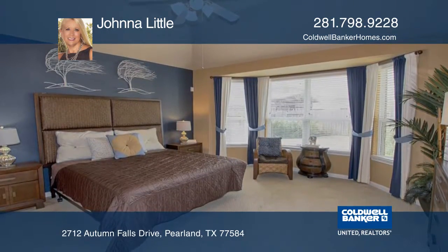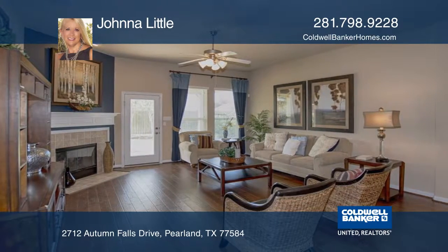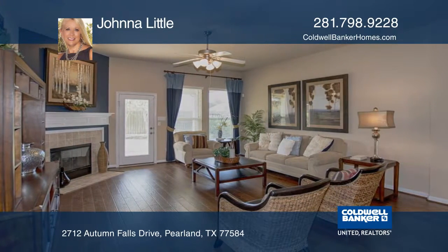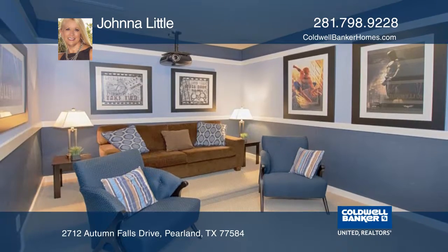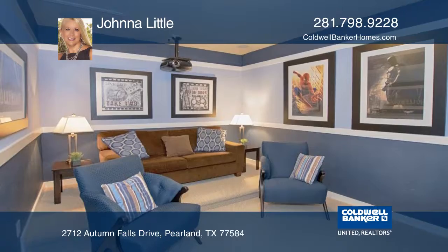The master bedroom has a high vaulted ceiling. The family room has hardwood floors and a gas log fireplace. Upstairs is an amazing game room with a wet bar and wine refrigerator, plus a media room with a great screen.